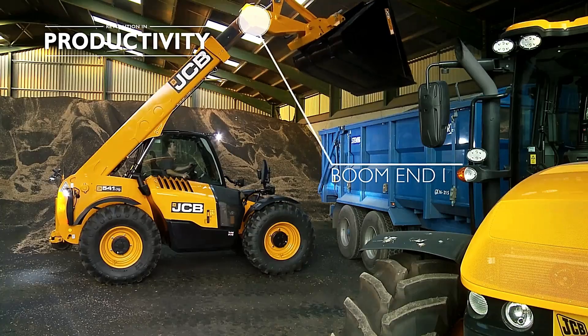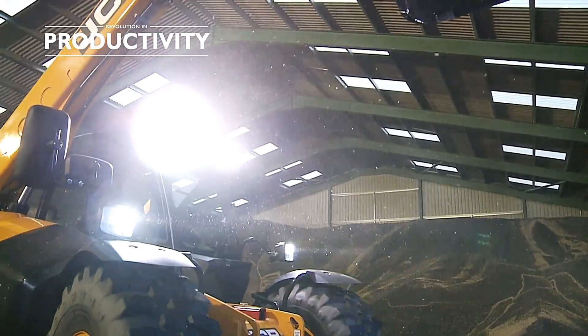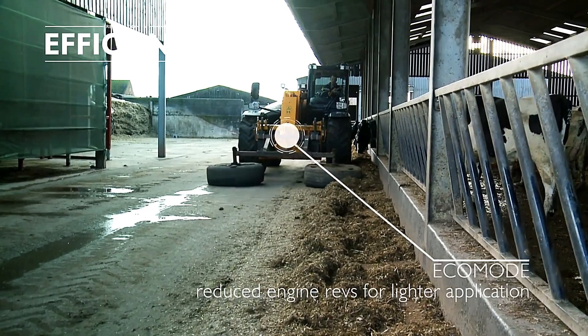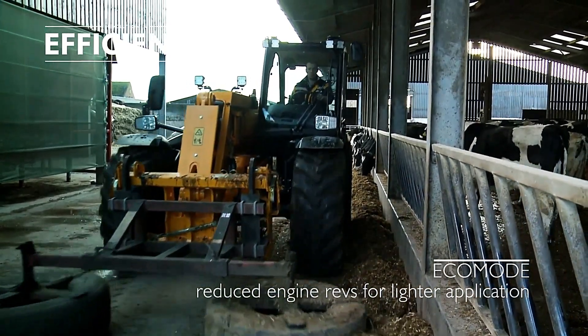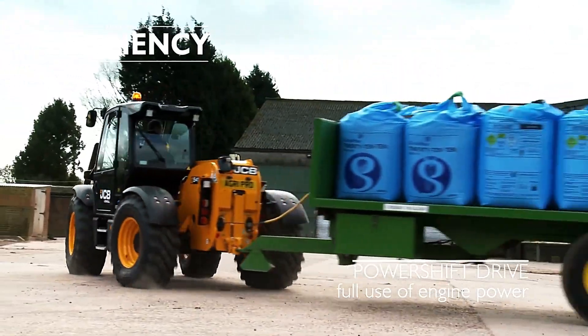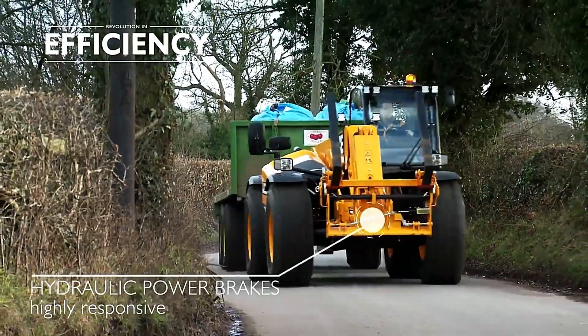Powered by a diesel max engine, the handler delivers excellent power even at low engine speeds of 1,300 to 1,400 revolutions per minute, improving fuel efficiency. Additionally, the hydraulic power brakes provide a further 2% boost in fuel savings, making the JCB GripPro both powerful and efficient.